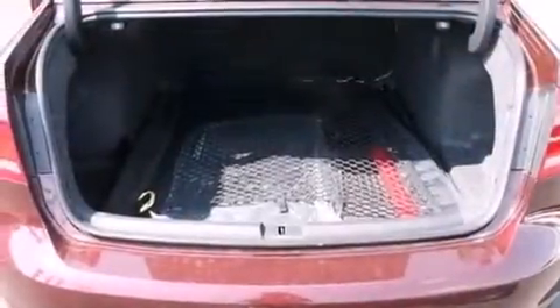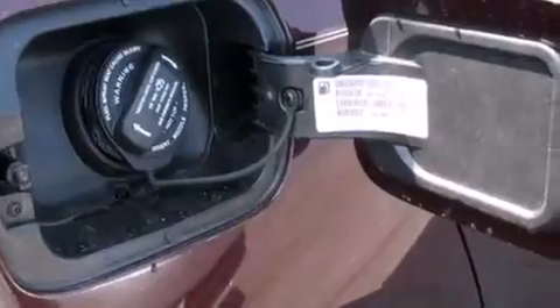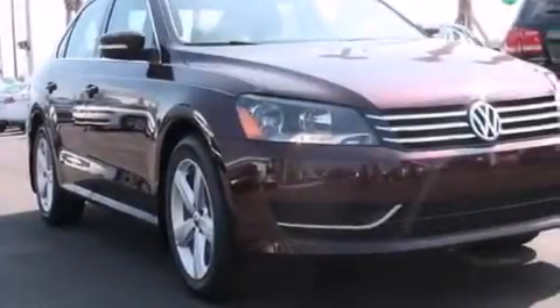The following features are also included: a low-tire pressure indicator, air conditioning, cruise control, a leather-wrapped steering wheel, latch-ready child seat anchors, rear-seat child-proof door locks, an auto-dimming rear-view mirror, a rear window defroster, a keyless entry system, and a power driver seat.